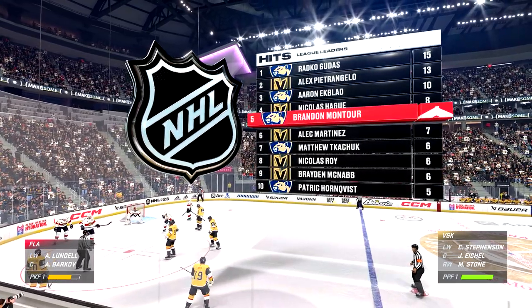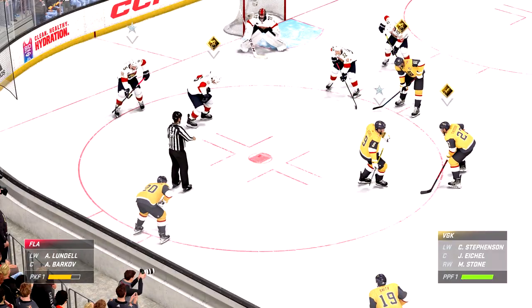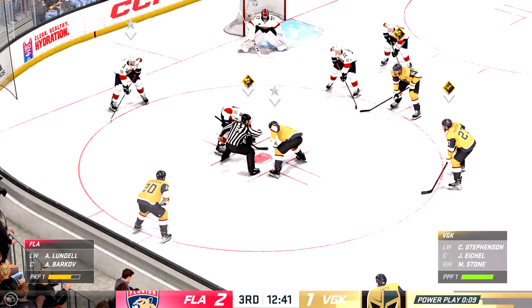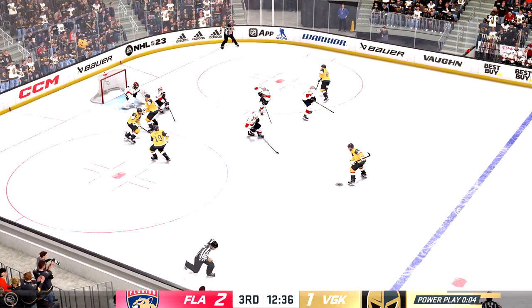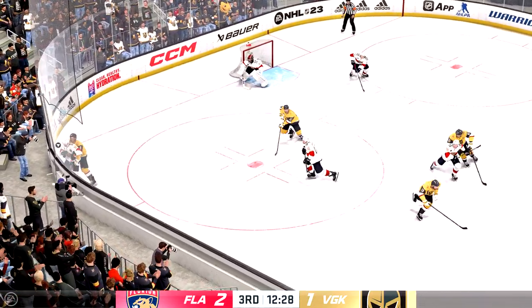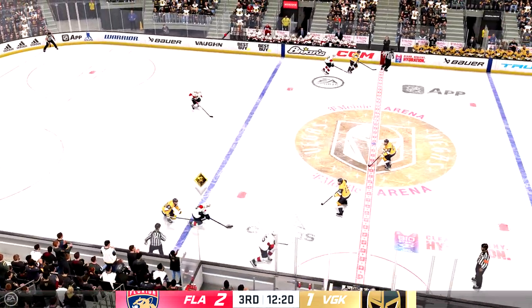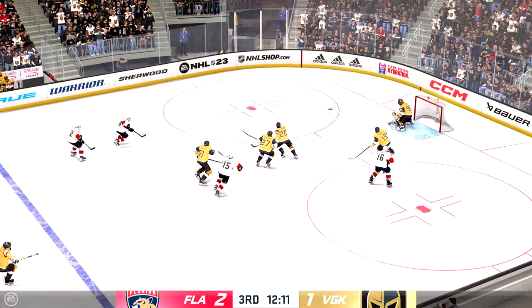Can they capitalize on this power play? Here comes the faceoff. The Golden Knights win it. Takes the pass. Now it's grabbed by Smith. They get a few opportunities but come up empty on the man advantage. They're going to rue that one — a chance to even the score and they didn't get it done. We go back to even strength.